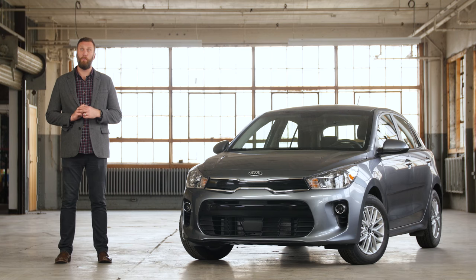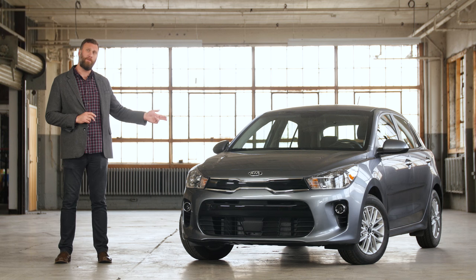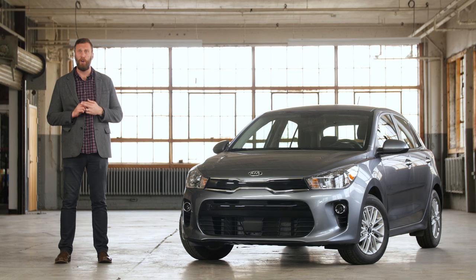The subcompact hatchback scene in the US is frankly pretty lackadaisical. There are a few funsters out there like the Ford Fiesta ST and the Honda Fit that keep enthusiasts excited, but for most people cars in this segment are competing with used vehicles as much as they are with one another. Kia would love to expand its footprint in this small part of the market with the all-new 2018 Rio 5-door, but does this fresh look at basic transportation have what it takes to earn new buyers?